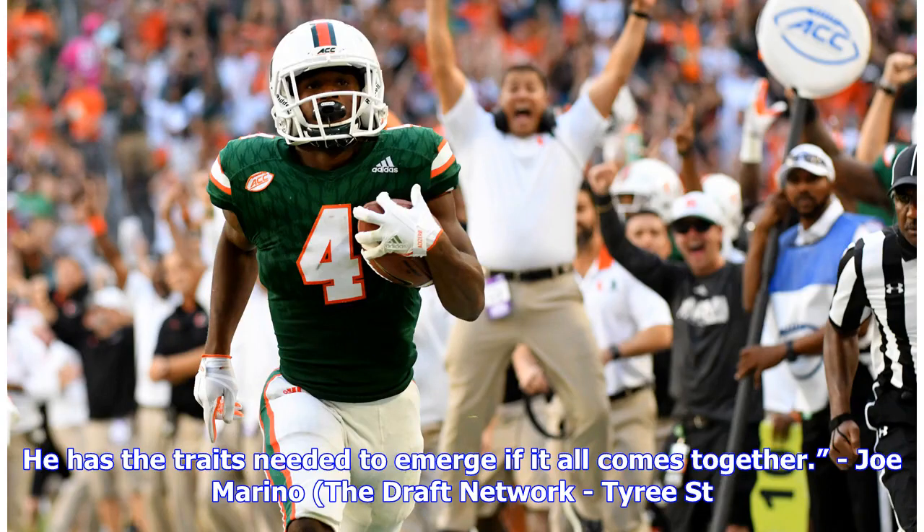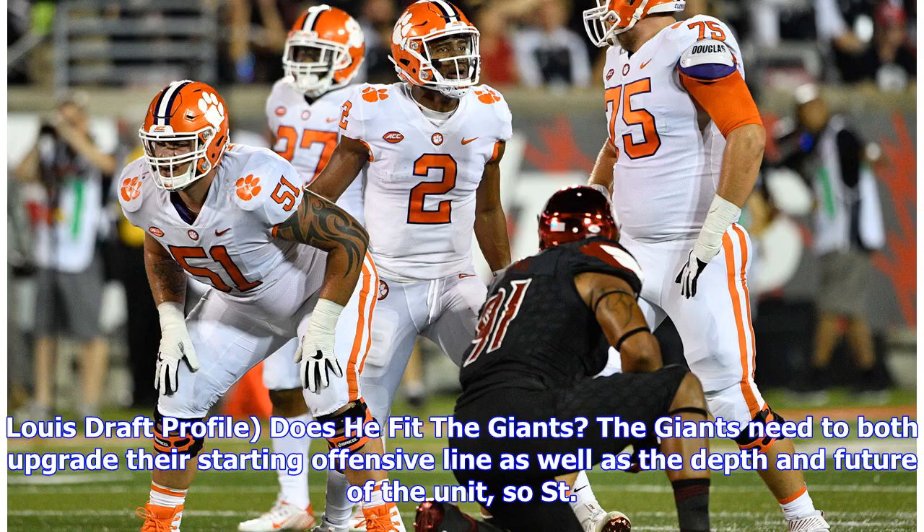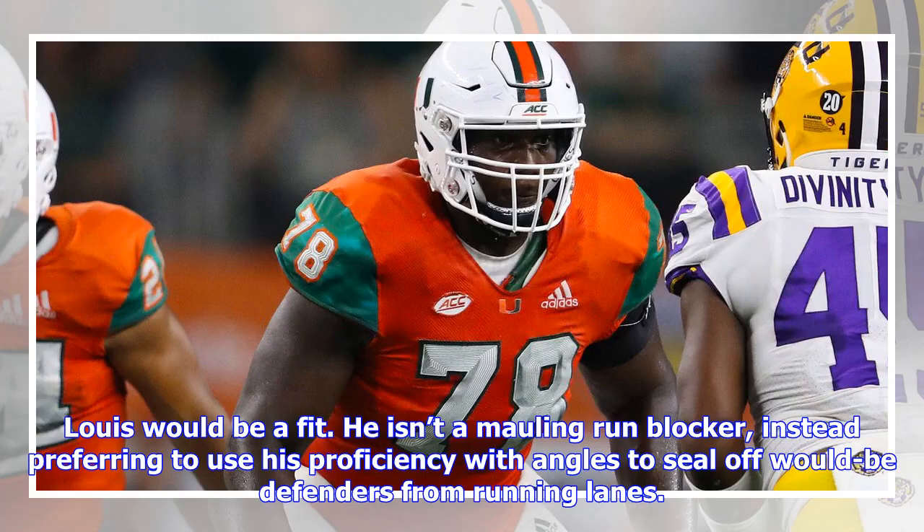He has the traits needed to emerge if it all comes together, according to Joe Marino of The Draft Network. On the question of fit with the Giants: the Giants need to both upgrade their starting offensive line as well as the depth and future of the unit, so St. Louis would be a fit. He isn't a mauling run blocker, instead preferring to use his proficiency with angles to seal off would-be defenders from running lanes.